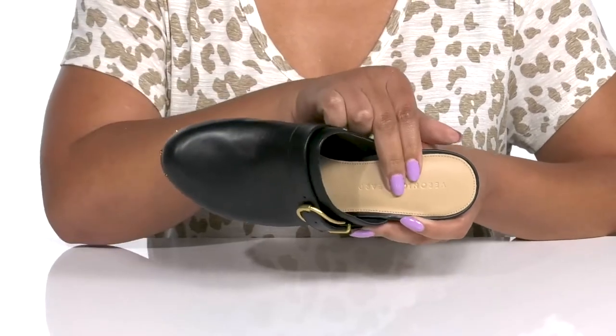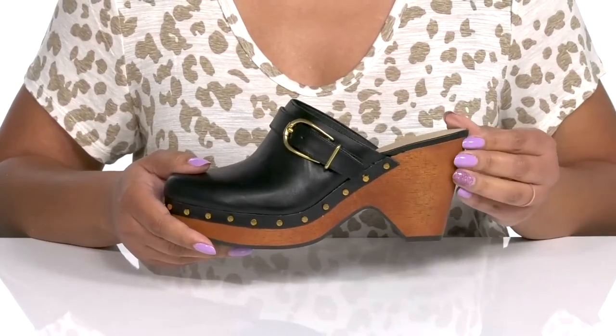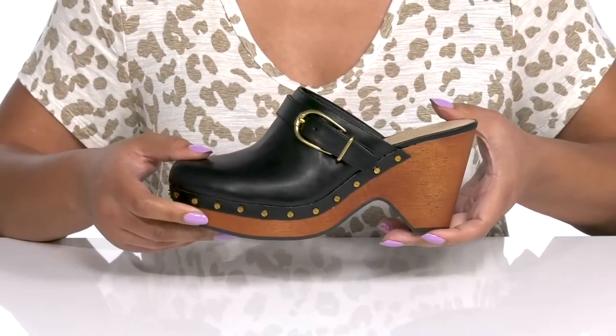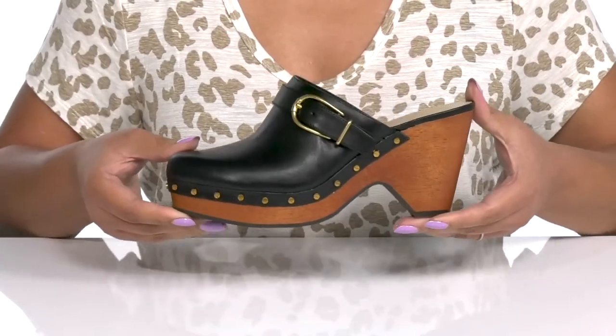Inside there is a synthetic and textile lining with a cushioned footbed to keep you comfortable all day. The wooden midsole adds contrast while giving you a natural look, and you'll get a three inch boost in height from the block heel and platform — all on top of a grippy synthetic outsole. Wear these with a cute pair of leggings.